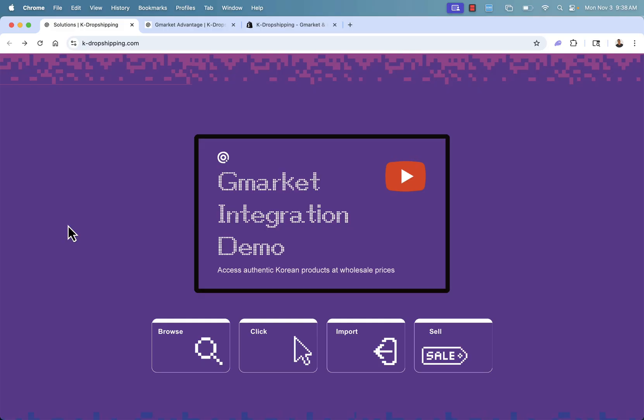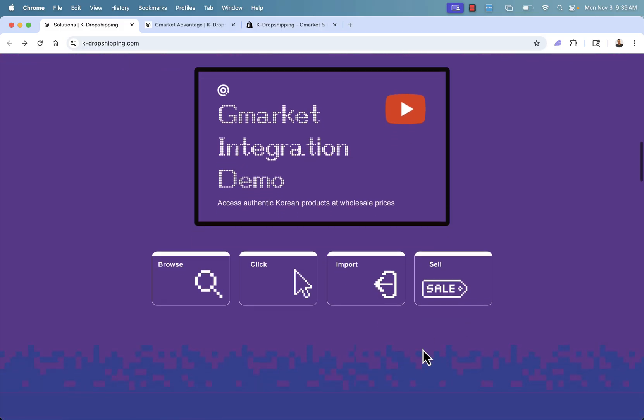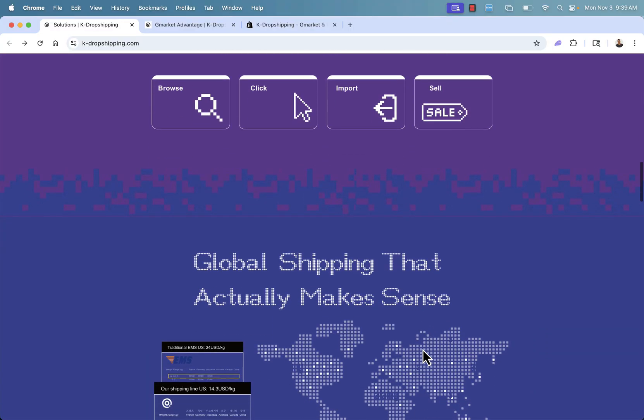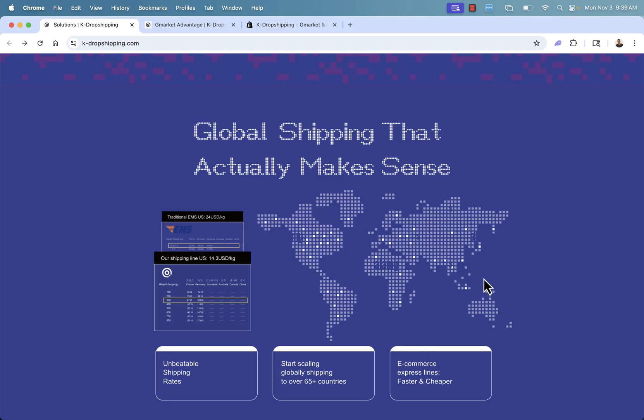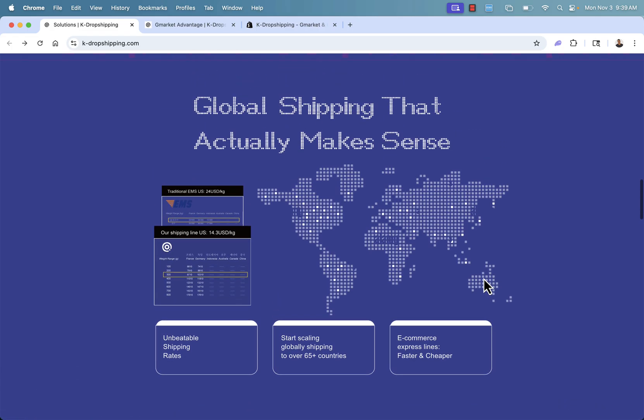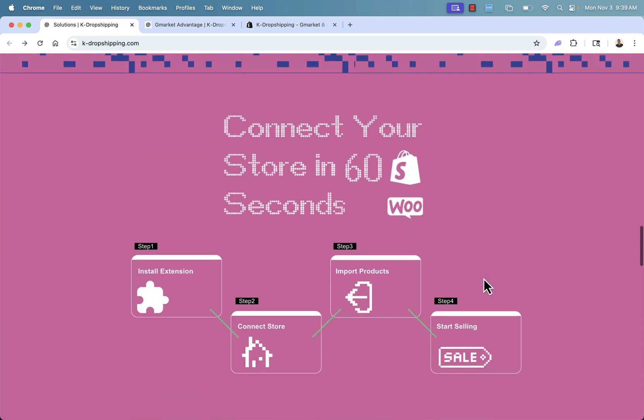It's a really simple process. You just browse through the different G-Market products, click on the ones you want to import, choose import, and add them to your store. They can be sold just like any other product — authentic Korean products at wholesale prices with fully automated dropshipping through the K-dropshipping Shopify app. Global shipping that actually makes sense: forget about 30-day shipping times. You can ship to over 65 different countries with unbeatable shipping rates and express e-commerce lines, getting products to your customer faster, cheaper, and more reliably.